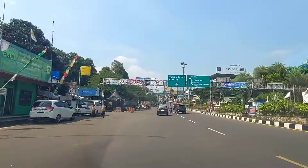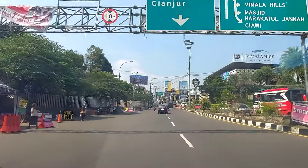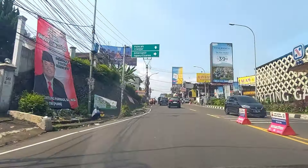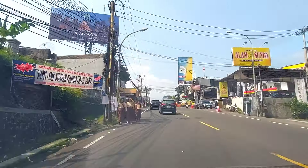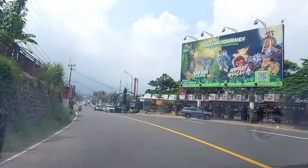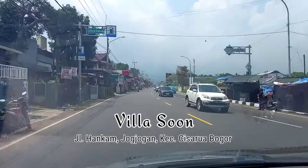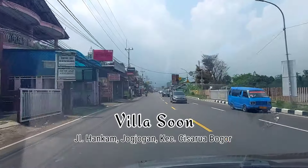Nah, kali ini aku punya rekomendasi villa yang cakep, homey, bersih, rapi. Fasilitasnya lengkap dan harganya juga masih ramah di kantong. Nama villa yang kali ini aku mau datengin bareng keluarga yaitu Villa Soon, yang beralamat di Jalan Hankam, Jogjogan, Kabupaten Bogor, Jawa Barat.